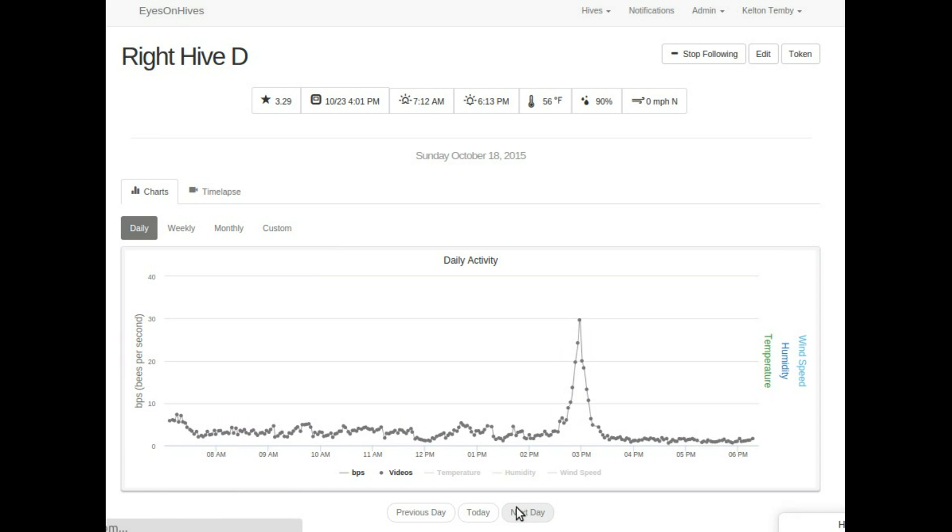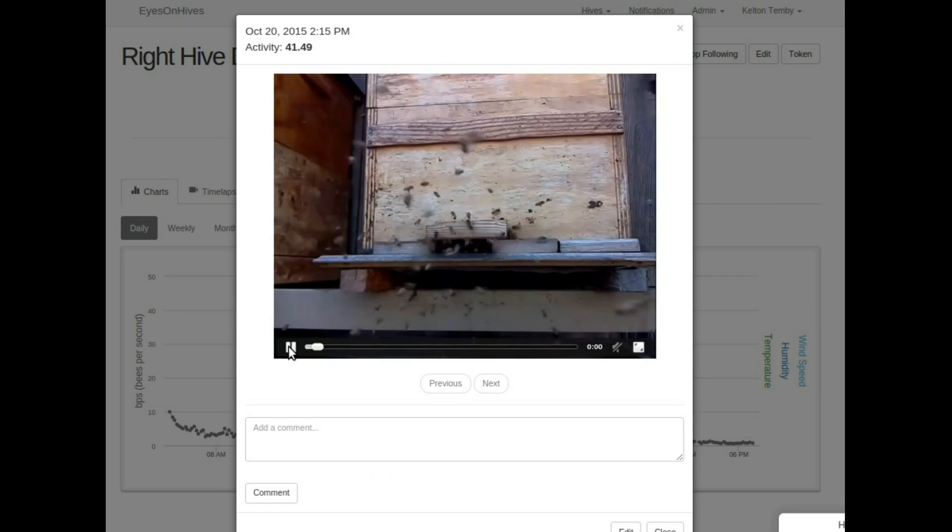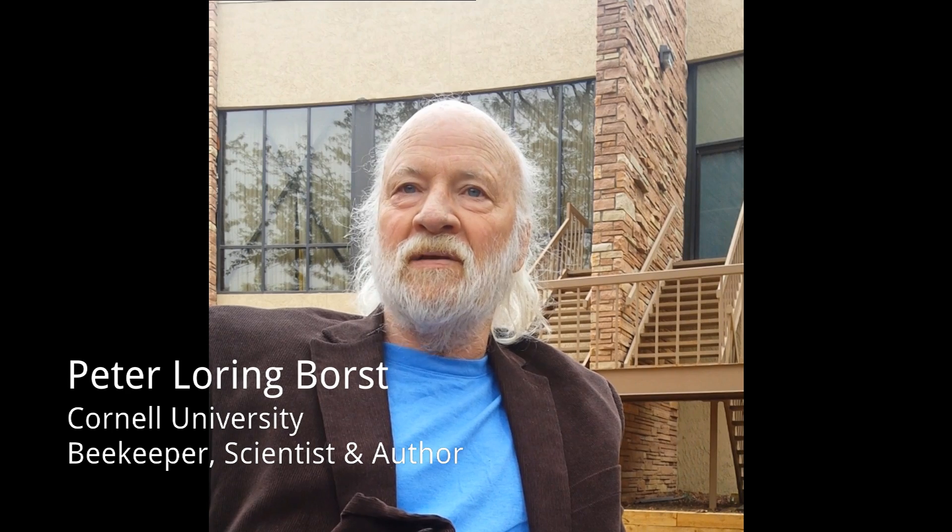We found that healthy colonies had a special heartbeat activity pattern and we could measure that heartbeat over time. Not just flight activity, but the signature of the flight activity gives you a really interesting window into what's going on in that colony in real time.